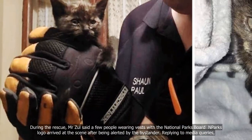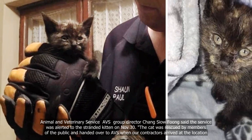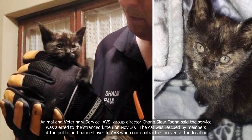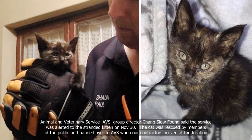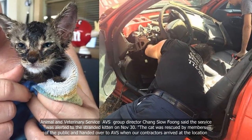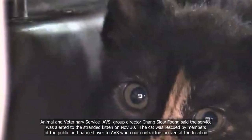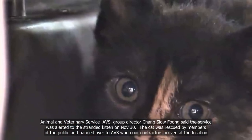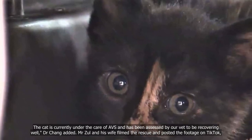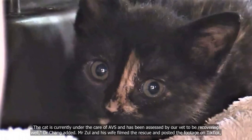Replying to media queries, Animal and Veterinary Service AVS Group Director Dr. Chang Tsai-fung said the service was alerted to the stranded kitten on November 30. "The cat was rescued by members of the public and handed over to AVS when our contractors arrived at the location. The cat is currently under the care of AVS and has been assessed by our vet to be recovering well," Dr. Chang added.